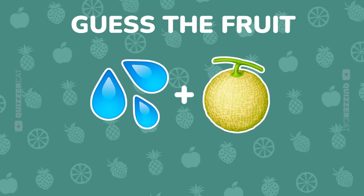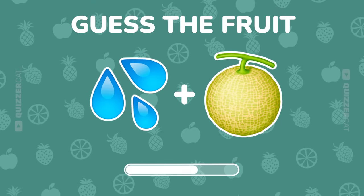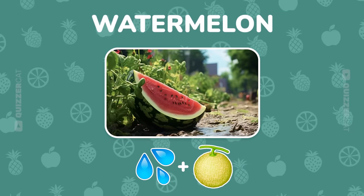Double emoji challenge. Guess this fruit. Sweet! That's a watermelon.